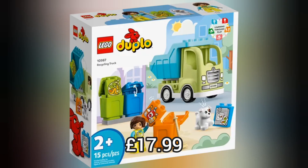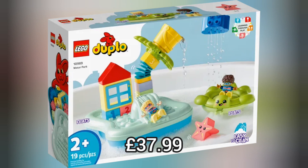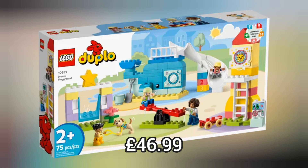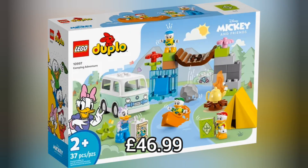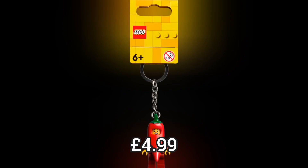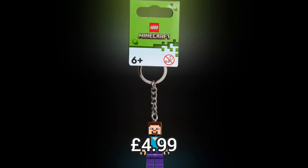Now for a theme that's not as popular but great for young ones — we've got Lego Duplo and we have six brand new sets for this line-up. My favourite is definitely the Family House which retails for £124.99. We also have four brand new Lego keychains for this summer and each of these retails for £4.99.